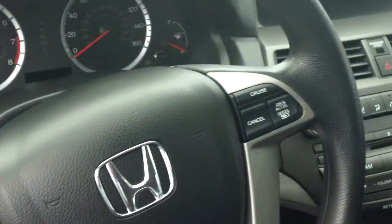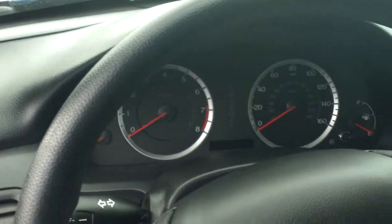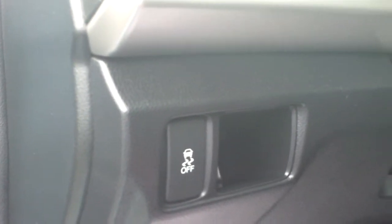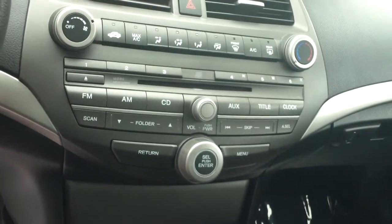You also have steering wheel controls for cruise control, your gauges and dials, and adjustment underneath right here that will adjust your steering wheel up and down and telescopic. You've got vehicle stability assist you can turn on and off right there for driving around in bad weather.